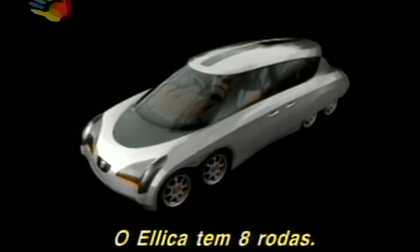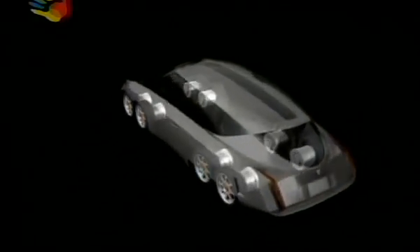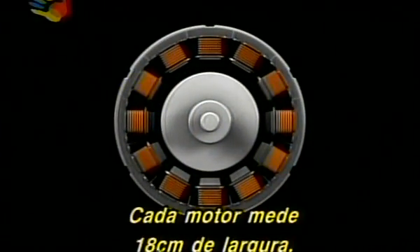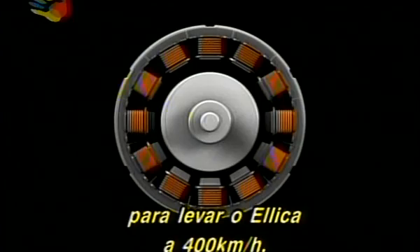The Elika runs on eight wheels, and each wheel has a motor inside it. The motors are each 18 centimeters wide, and each of them must produce 80 horsepower to take the Elika to 400 kilometers per hour.